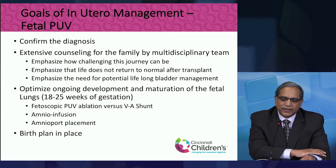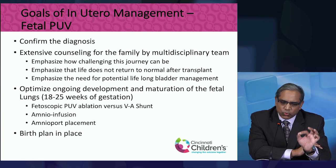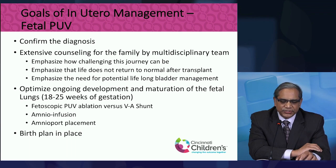Once we feel the family has a good understanding, and if there is potential for reversing some of the injury, we might recommend an intervention during the pregnancy. Early on, we can try a fetoscopic approach — looking in the womb with a telescope, getting into the baby's bladder, and then using a laser to dissolve those valves.